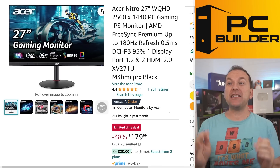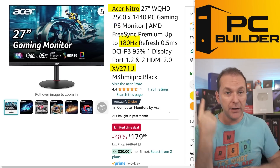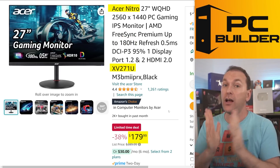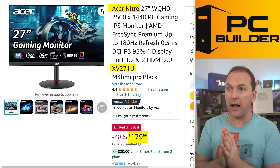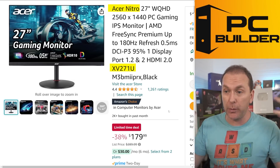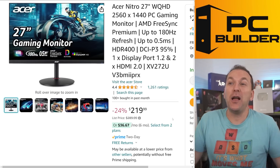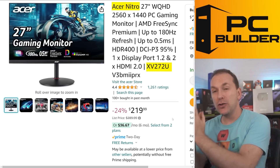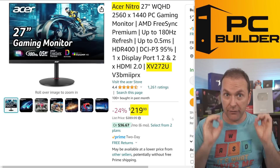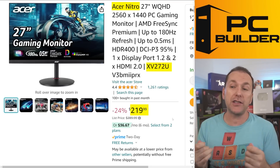Also back in the mix is the Acer Nitro XV271U — flat IPS at 180Hz refresh rate. This had been my number one recommendation, and it's back at an insane price of $179. We often see it closer to $199, and it's still a good buy at that price. The one slight drawback is it only reaches 250 nits of brightness, which should be fine for almost anyone unless you're in a super bright environment. If brightness is a concern, I'd go with the ASRock monitor or step up to the next option: the Acer Nitro XV272U at $219. The only difference is a slightly better panel that gets up to 300 nits of brightness — perfect for any environment — and it costs about $40 more. Other alternatives right now are priced around $300, so Acer is really killing it in this space.